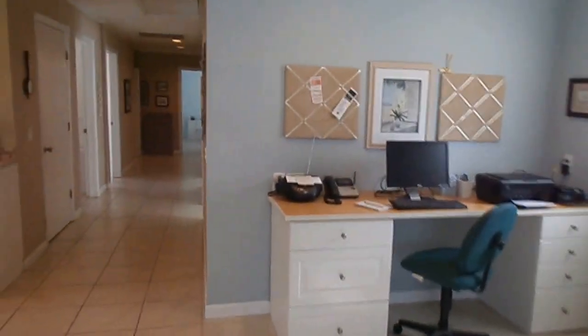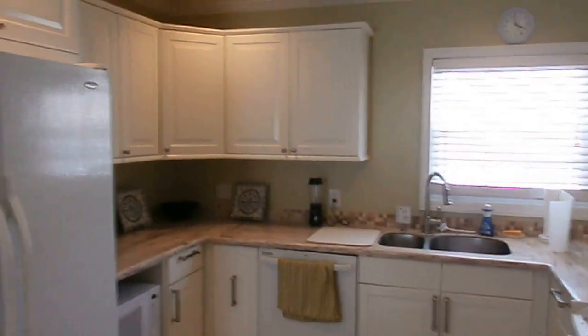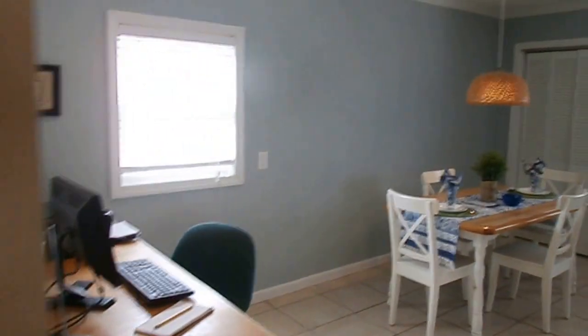Updated kitchen with an electric range, dishwasher, microwave, and plenty of cabinets. It's been completely updated.